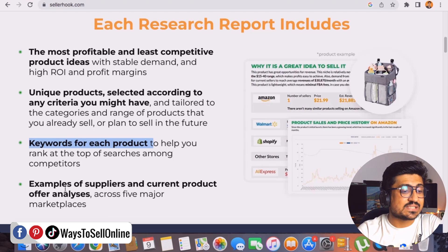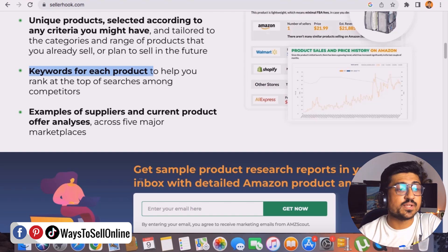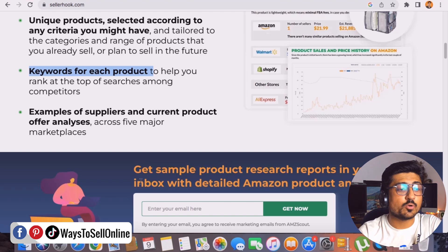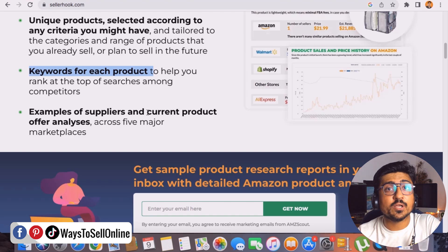Point number four is example suppliers and current product offer analysis. If you take this service, you'll get information about suppliers. For example, if a product is selling on Amazon for $35, the team will research suppliers who are the actual manufacturers of that product — so you can source it cheaply with good quality. If you buy cheap and sell expensive, you get more profit. You also get an analysis of current products selling on Amazon, including research on your competitors — all the sellers already selling that particular product on Amazon.